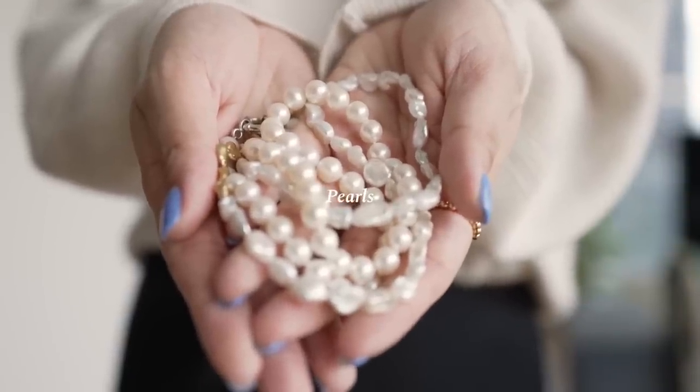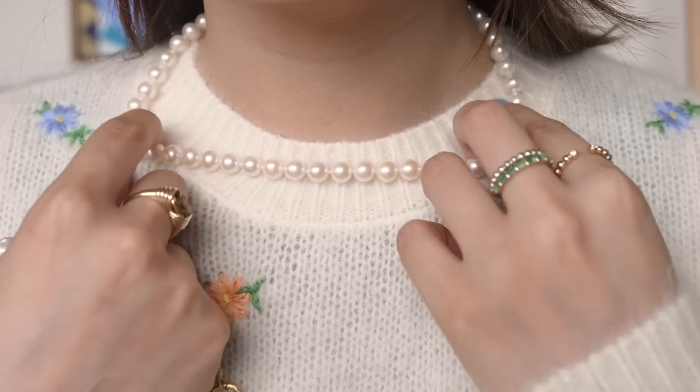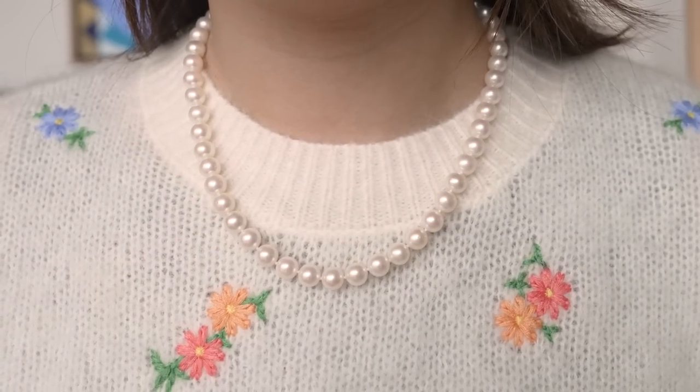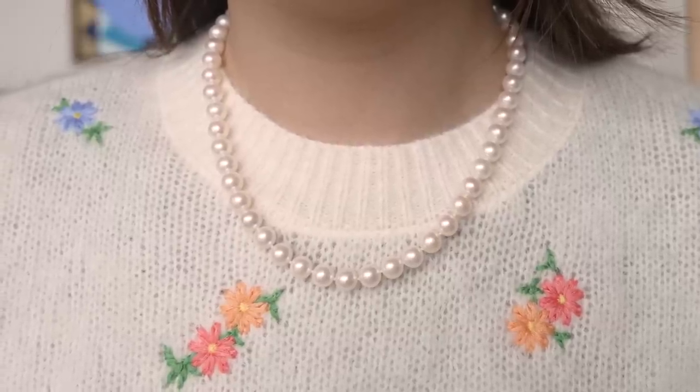Women have been wearing pearl jewelry since 420 BC, so with that in mind I can definitely see myself wearing pearls in my lifetime. I want to show you some of the pearls I've collected over the years. The first piece is this very classic pearl necklace — one of my earliest purchases, I think I was 14, working at my first job at McDonald's, and this was something I splurged on a little. These are freshwater pearls, knotted between each bead, from a handmade market — definitely more on the classic traditional side.